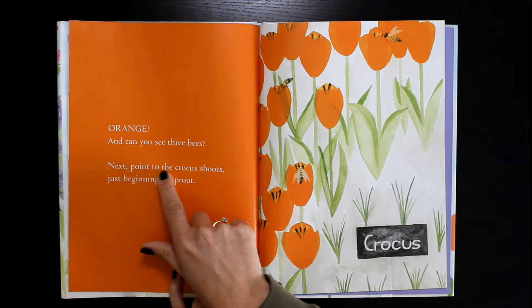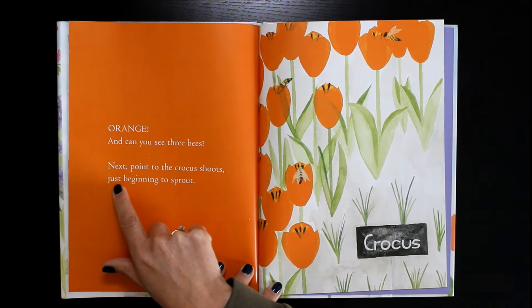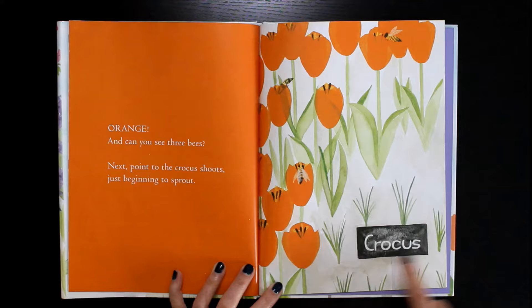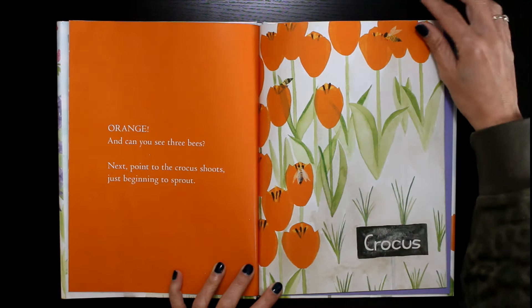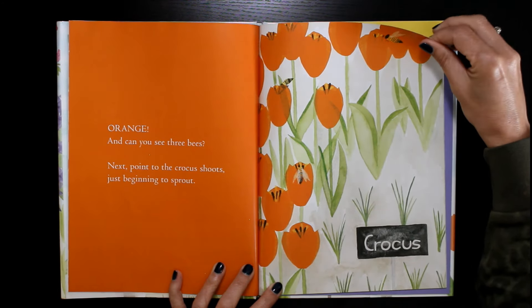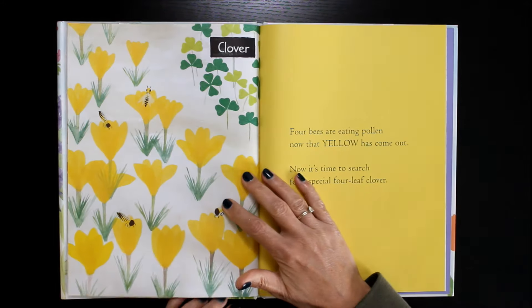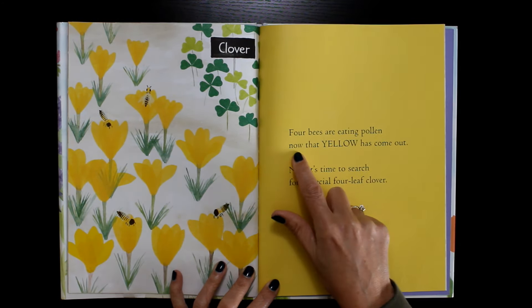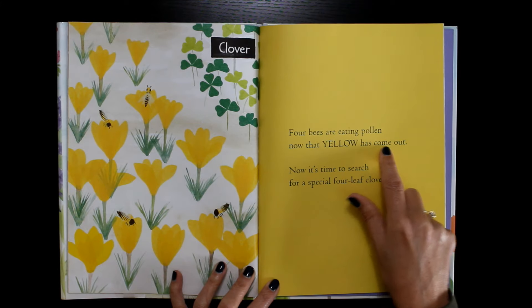Next, point to the crocus shoots, just beginning to sprout. Crocus. Four bees are eating pollen now that yellow has come out.